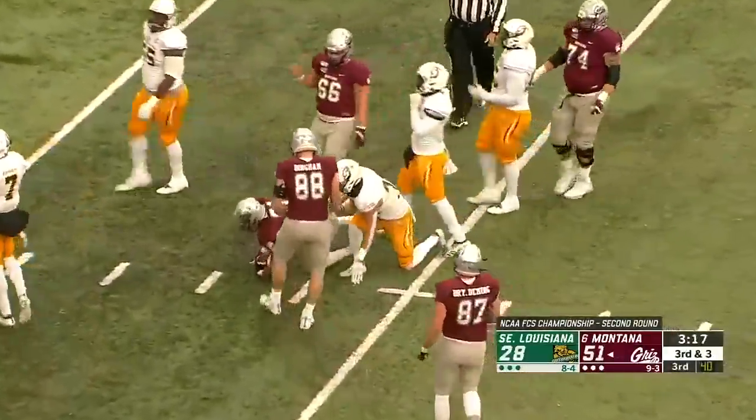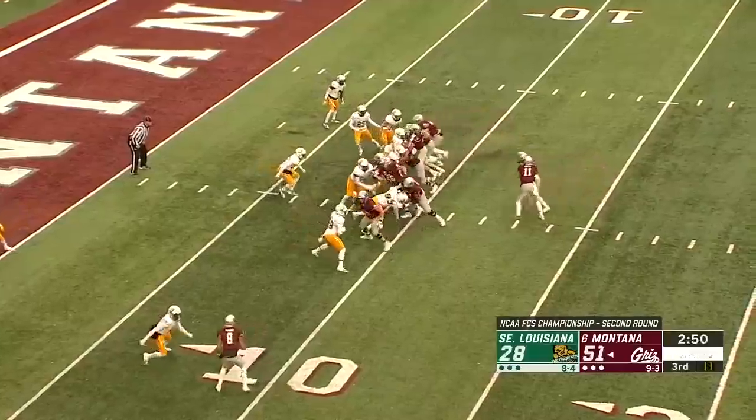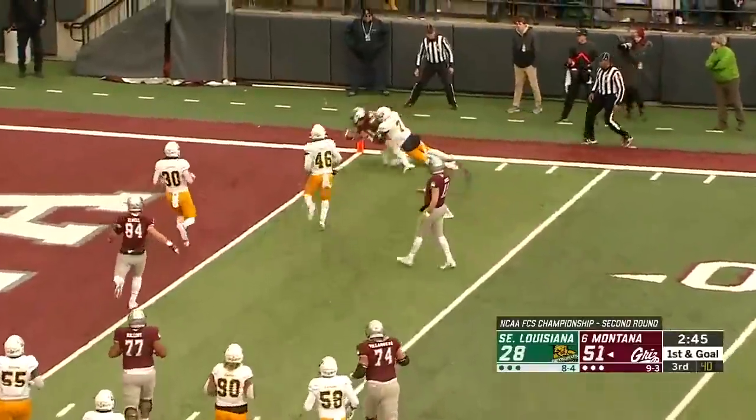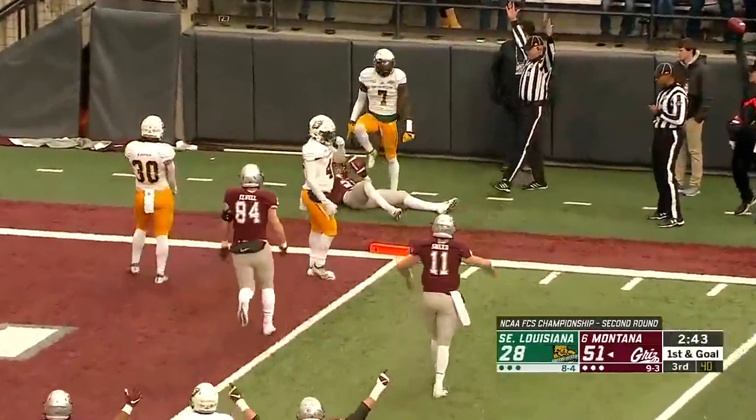Lynch inside the 10. First and goal, Montana, 56 yards. They'll give him the football again. Knight trying to get to the outside, towards the pylon. Touchdown.